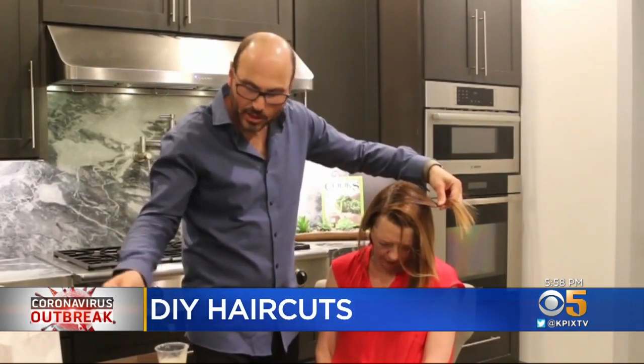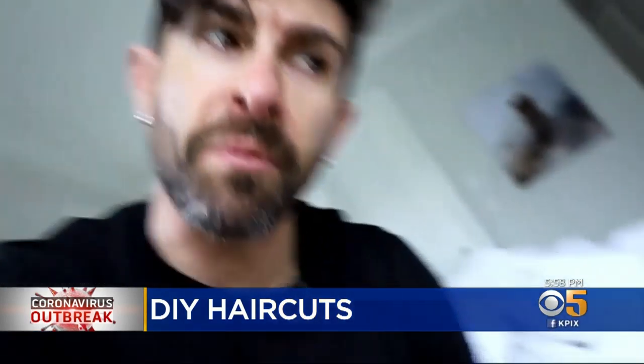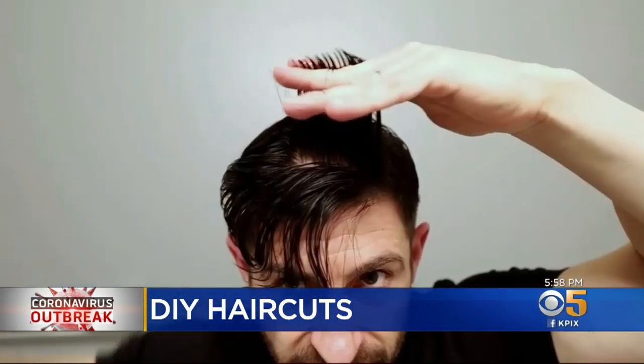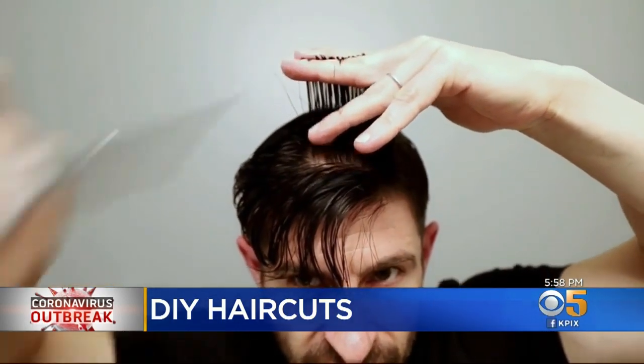But what if your hair is starting to look a little shaggy? Drastic times call for drastic hair measures. Another online video shows how to cut your own hair, but the guys at Edwards don't recommend doing that.